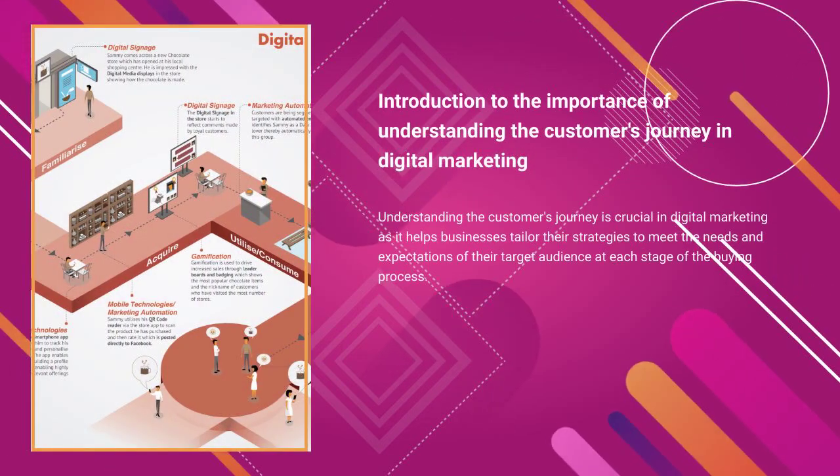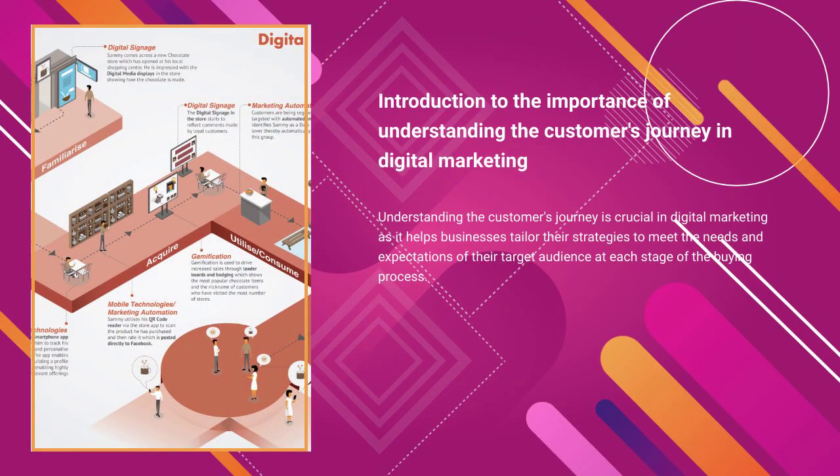Understanding the customer's journey is crucial in digital marketing as it helps businesses tailor their strategies to meet the needs and expectations of their target audience at each stage of the buying process.